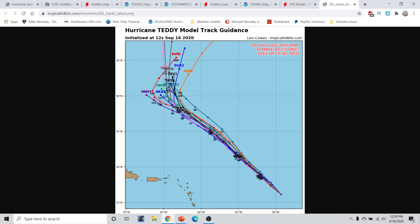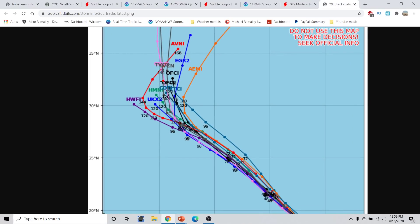The spaghetti plots right now — the 12Z guidance, with the island of Bermuda right here — the official forecast is lined up right through here. The OFCI — there's kind of a second OFCI, which I believe was the 5 a.m. advisory. This is the new advisory, the 11 o'clock right here, a little bit further west on the 11 o'clock advisory.